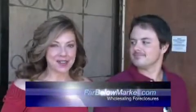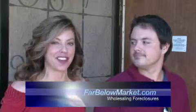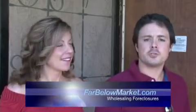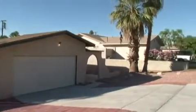Hi, welcome back. It's Curtis and Cindy Squires from FarBelowMarket.com with another great investment property for you. We're at 34429 Linda Way in Cathedral City, and I'm probably going to get the broken record of the year award, but you cannot get any properties that are clean if you do a search in the entire Cathedral City, anywhere even close in this price range.